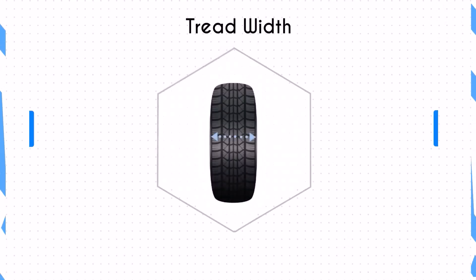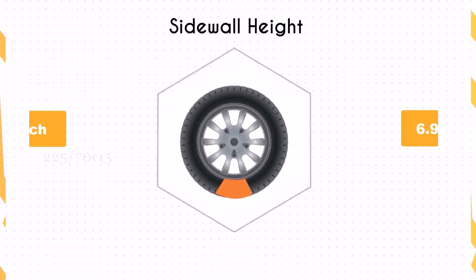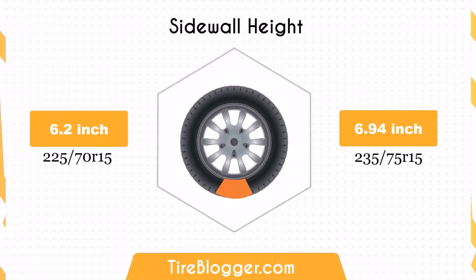The width increases by 0.39 inches from 225 to 235. While this isn't a significant change, it will slightly improve traction and stability, which can be advantageous in various driving conditions.